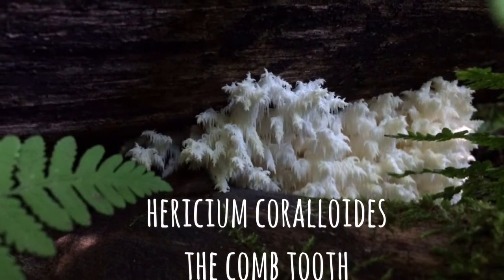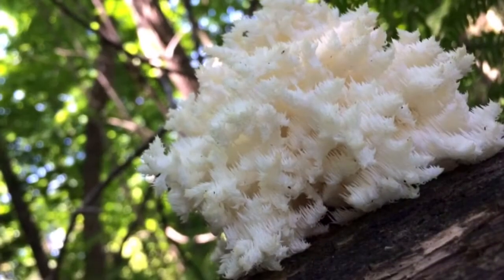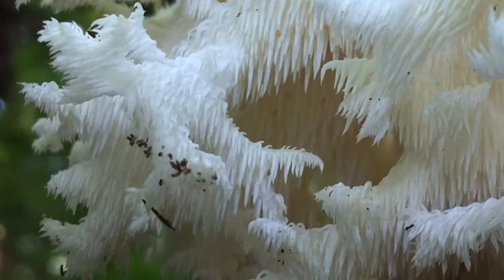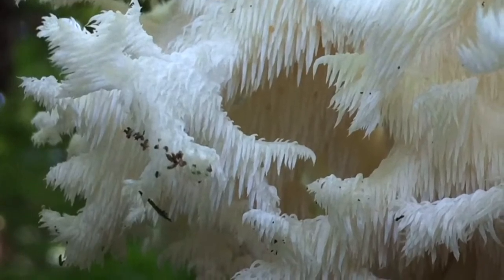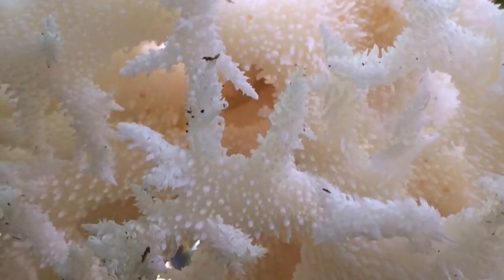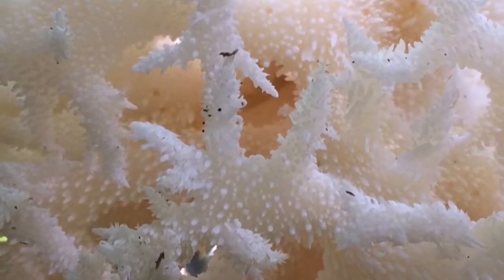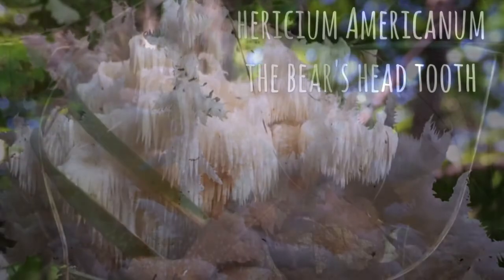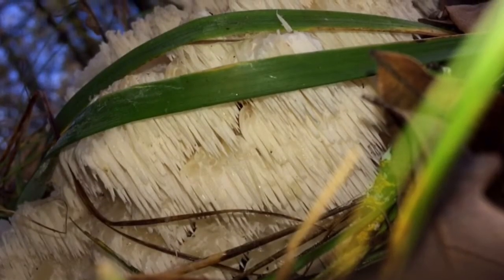Hericium coralloides, the comb tooth, is a very distinctive mushroom for the beginner level forager, with the only possible look-alikes being other edible Hericium species which will always grow on wood. The Hericium are a gorgeous and highly prized mushroom for their medicinal qualities such as immunomodulating, anti-cancer, antioxidant, antimicrobial, anti-hypertensive, anti-diabetic, and neuroprotective properties. Hericium species are also sought for their meaty crab-like texture and are extremely tasty.